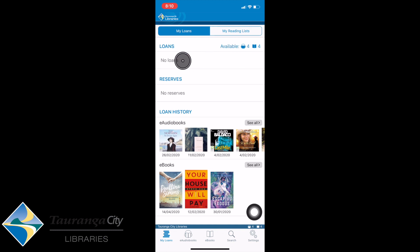It will show me what I have on loan at the moment, whether or not I have any reservations, and My Loan History. At the bottom we have My Loans on the left-hand side, e-audiobooks so I can search for certain audiobooks, e-books, and I can also go into Search if I wanted to look at my favourite author.